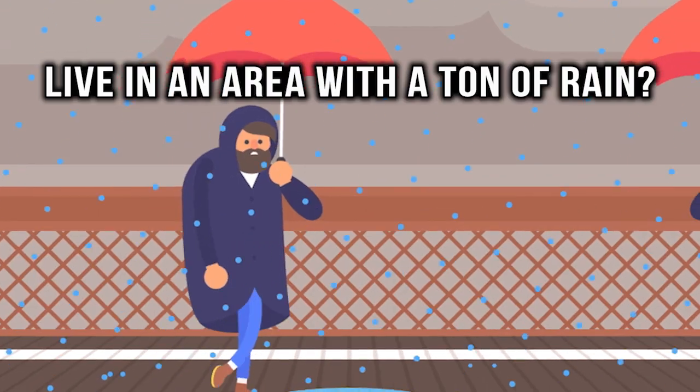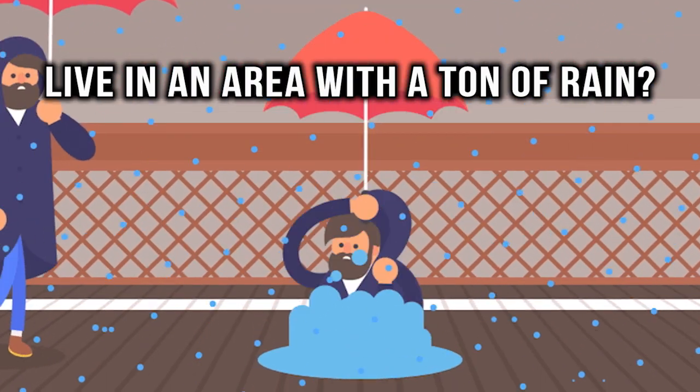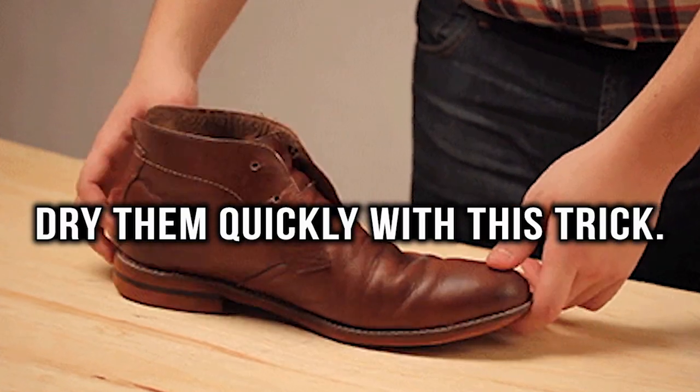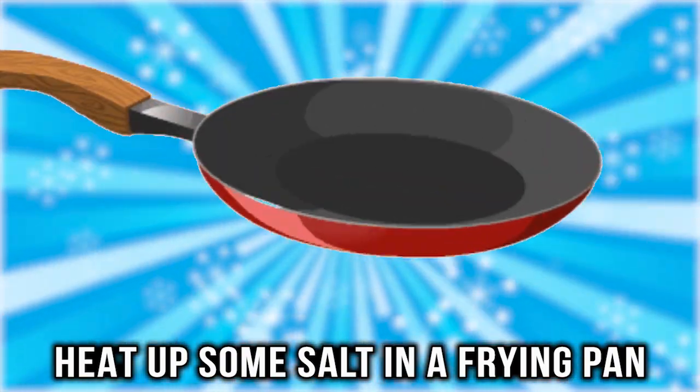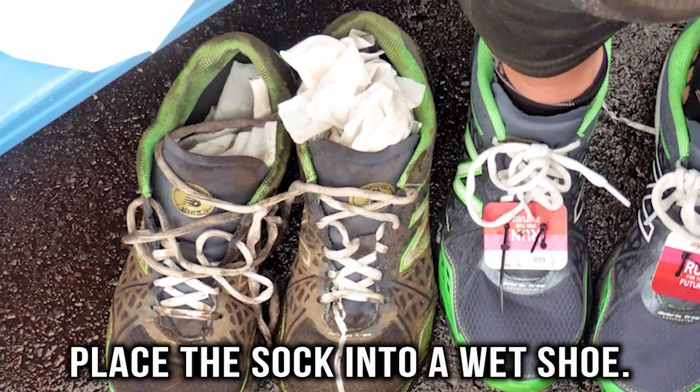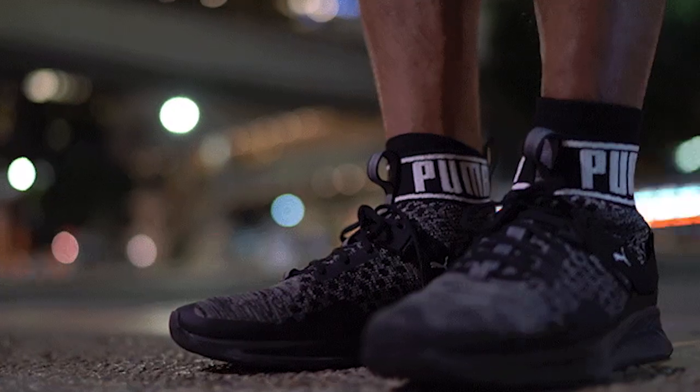Dry footwear. If you are someone who lives in an area with a ton of rain, then wet shoes may be something you are used to. If you want to dry them quickly, try this trick: heat up some salt in a frying pan, then pour it into a dry sock. Next, place the sock into a wet shoe. Your shoes will dry in no time.